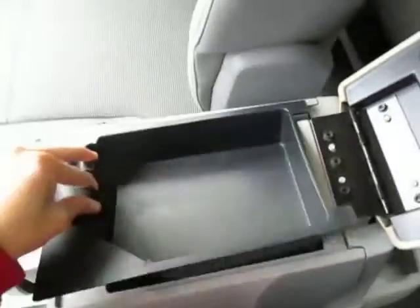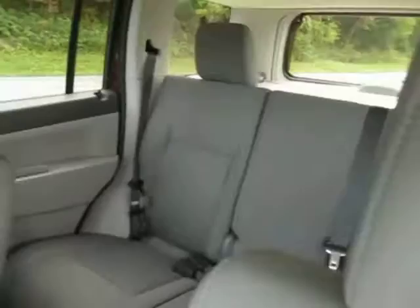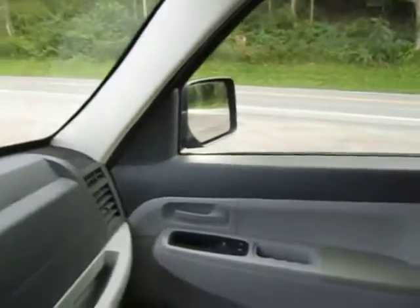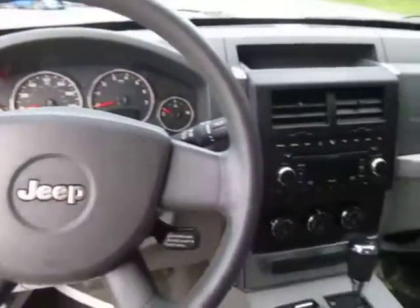So come on down to 49 West Main Street in Sodus, New York and test drive this Jeep today. We're there at Lessord.com, Facebook and Twitter to answer any questions you may have about it. Thanks for watching guys, we would love to see you in our showroom soon.